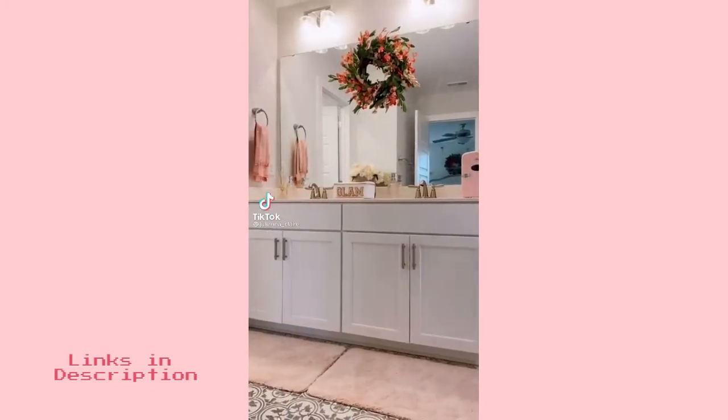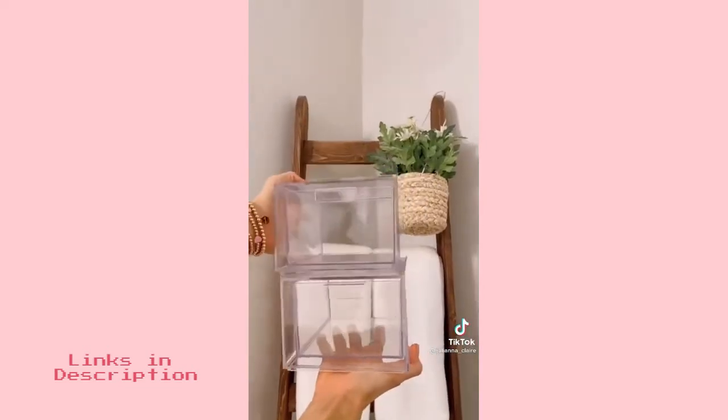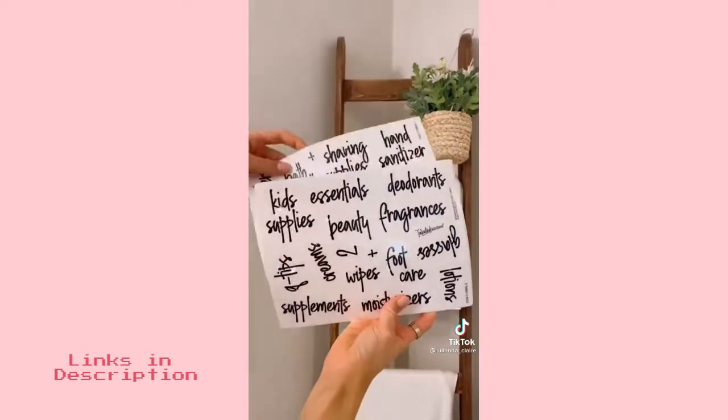I've recently organized my bathroom from this to this using some fun Amazon organization items. First are these stackable acrylic bins. They come in a pack of two and add extra storage underneath your cabinets.